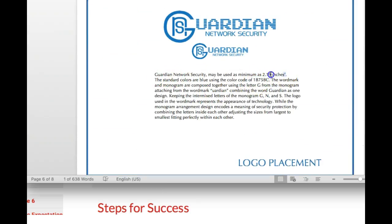Guardian Network Security — maybe it's a minimum of 2.9 inches. Is that 2.9 inches high or 2.9 inches wide? If it's 2.9 inches wide, give the corresponding height. When it is at 2.9 inches wide, you're going to have a height. I would say the height goes from the bottom of the monogram to the top of the G. So that would be your width by your height.